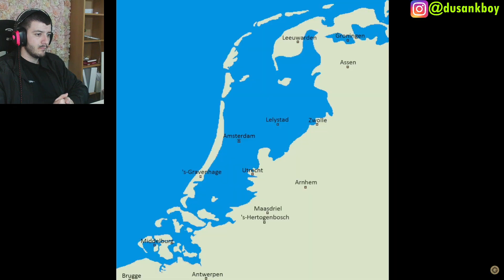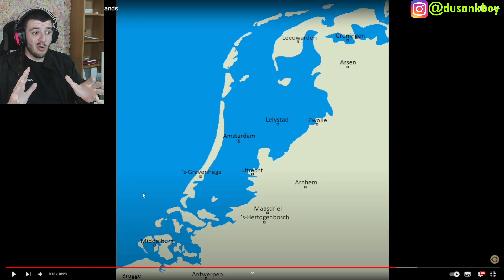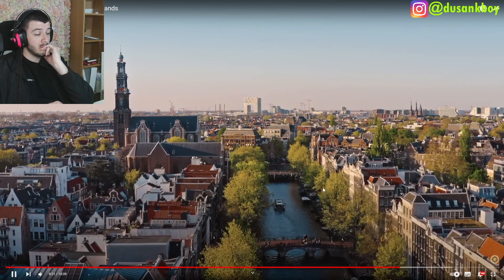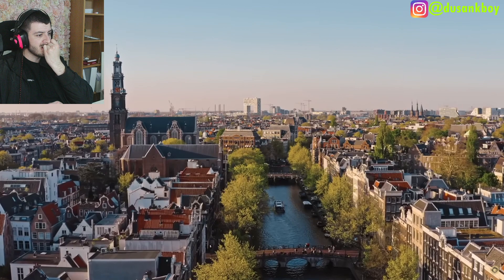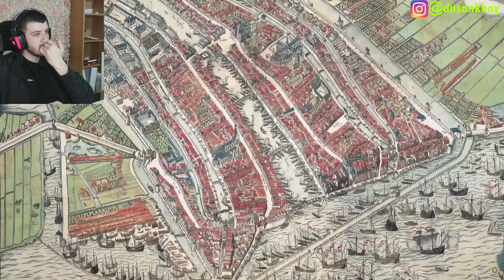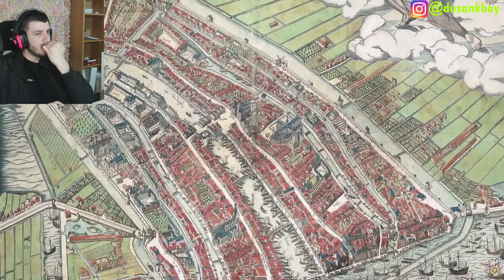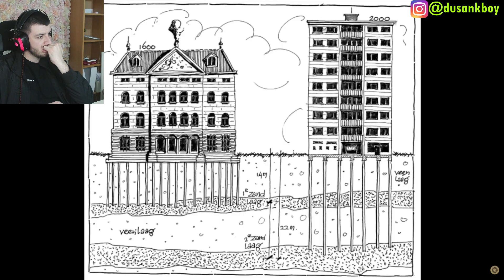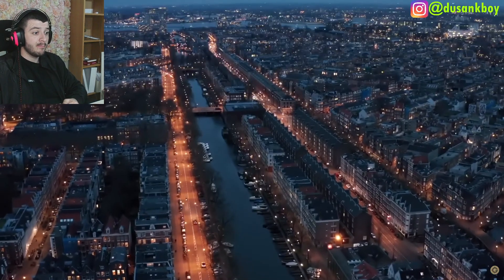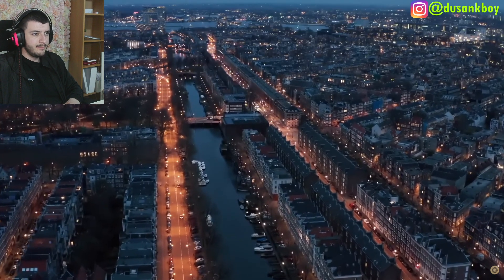Hypothetically, if all of the dikes in the Netherlands failed, there would be literally no country left. This would include the flooding of Amsterdam, home to over 800,000 people and 1.5 million in the surrounding urban area. When Amsterdam was founded around the 12th and 13th centuries, it was located on swampy and unstable land around the Amstel River. Residents solved this by inserting wooden piles into the ground, then digging canals between structures for transportation and water management. Today these canals are a UNESCO World Heritage Site.